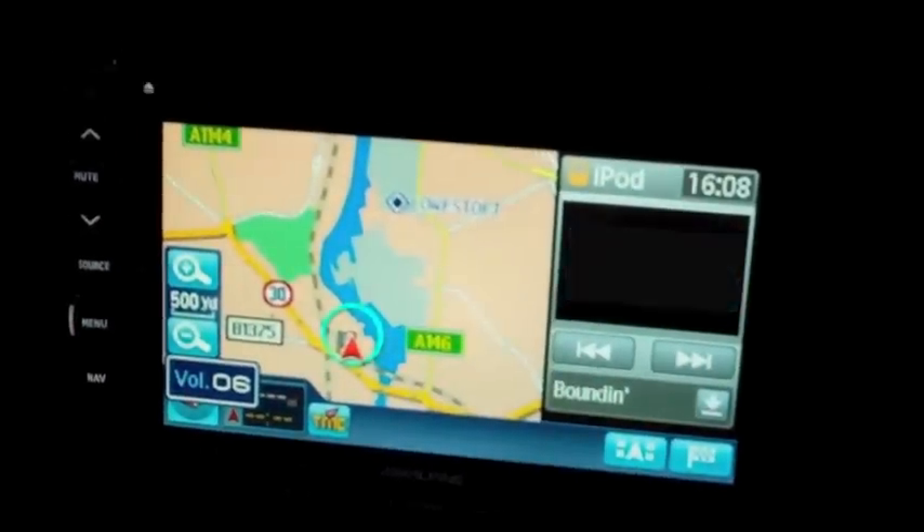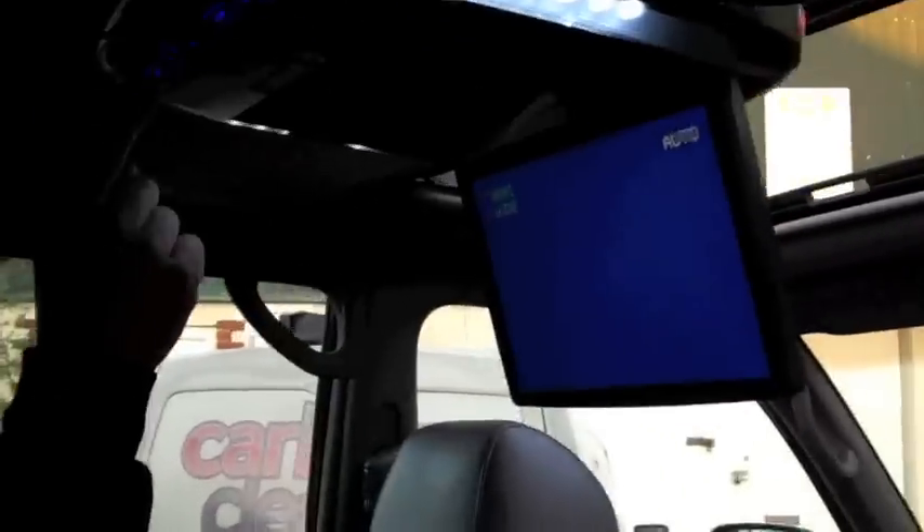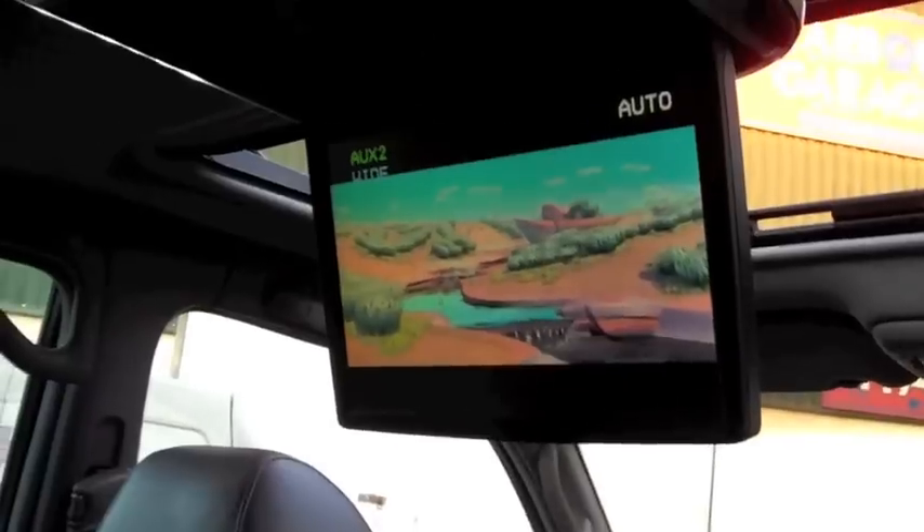Obviously if we want the nav map we can still see the Pixar video. But of course we can also see that in the back — so the kids can watch what you were watching up front. Simply select a different mode and now we have Pixar in the back too. Dual system.